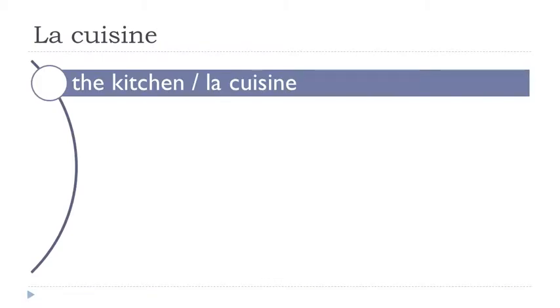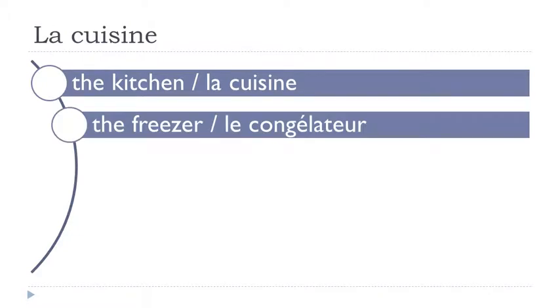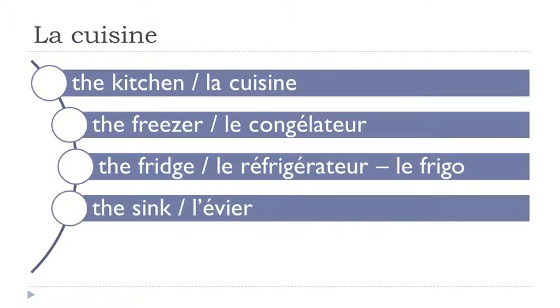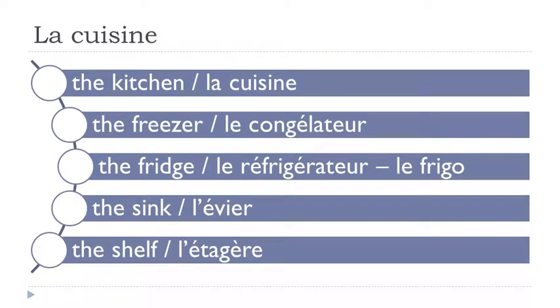Le congélateur. Le réfrigérateur. Le frigo. L'évier. L'étagère.